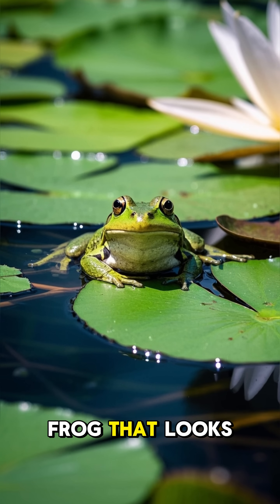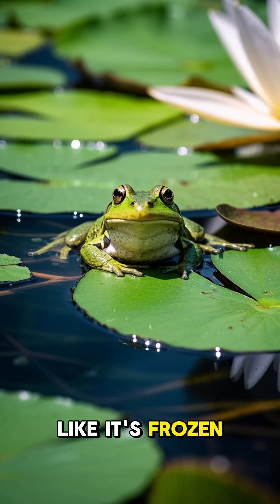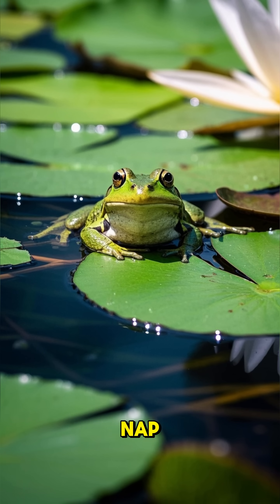So if you ever see a frog that looks like it's frozen, don't be alarmed. It might just be taking a nap. I'll talk to you soon. Bye.